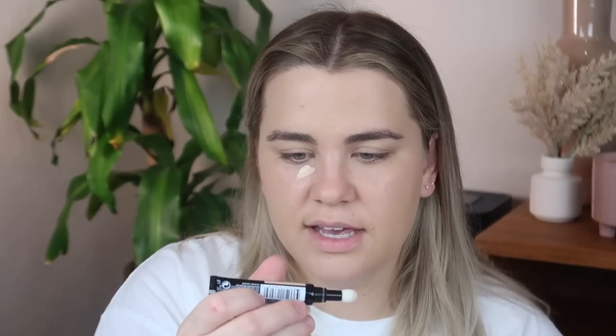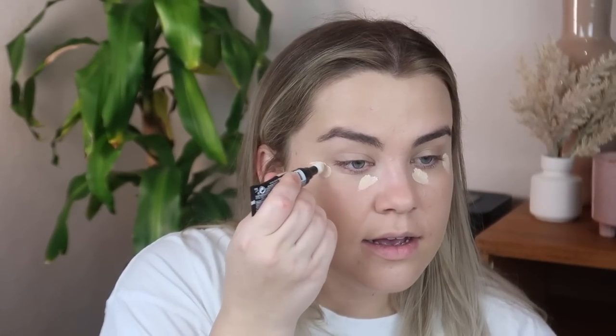We're just going to apply this. This is in shade 005, so we'll definitely use this as a highlighting concealer.